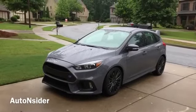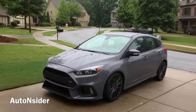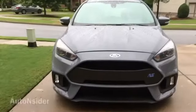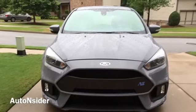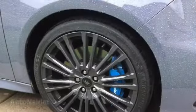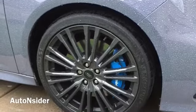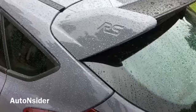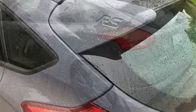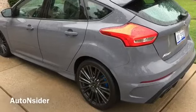This 2016 Ford Focus comes with the Ford Mustang EcoBoost engine. They put twin turbos on it and boost the horsepower up to 345 horsepower in this 2.3-liter four-cylinder. It comes in a six-speed manual transmission only. Zero to 60 time: 4.6 seconds. Top speed: 165 miles an hour.